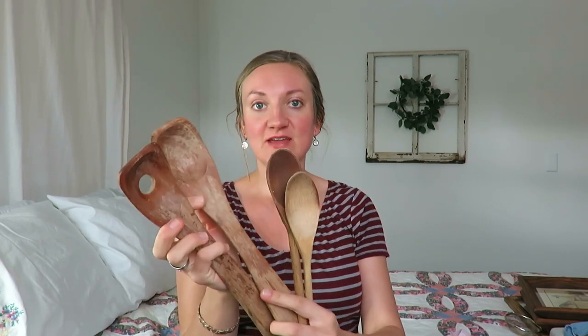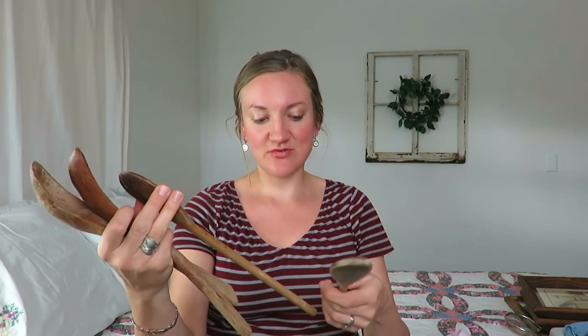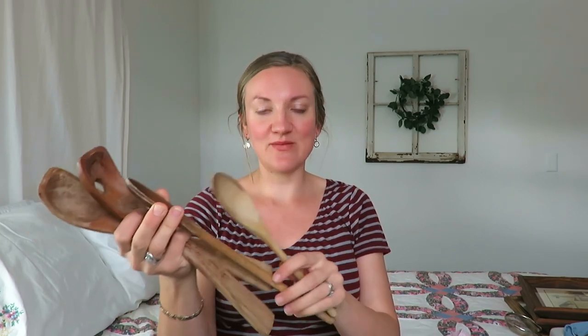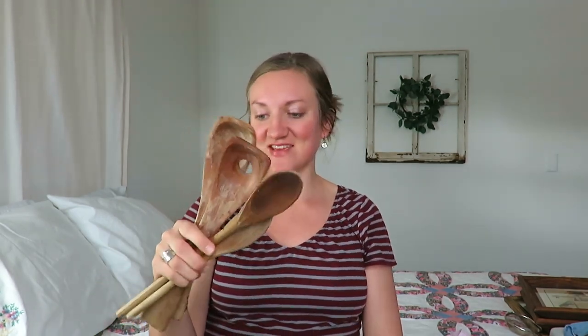At that same place I picked up a bunch of old wooden spoons. These two look very worn and I love that. These other two, I don't know if they're really vintage or not, but just putting them in a crock for decoration — something like that. I just thought that would be so fun to have.